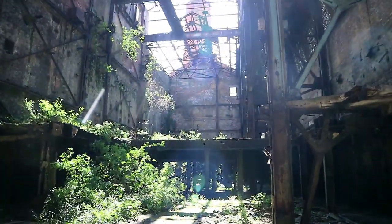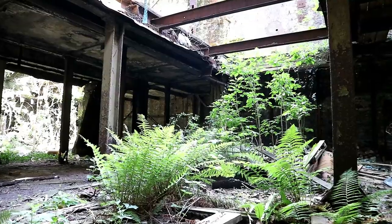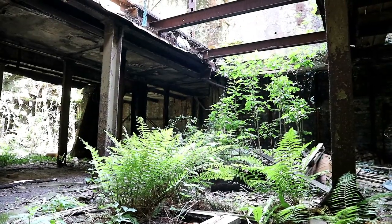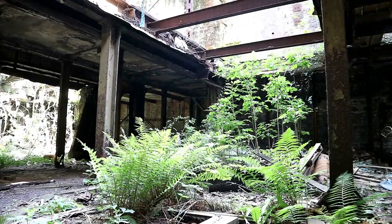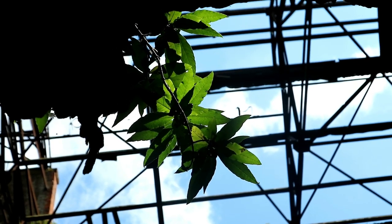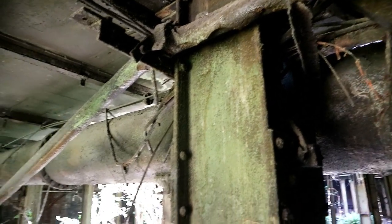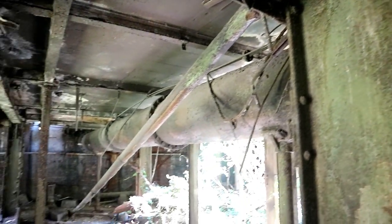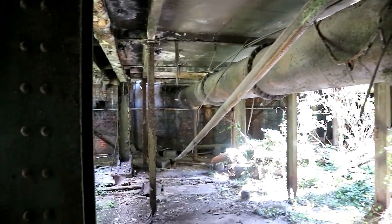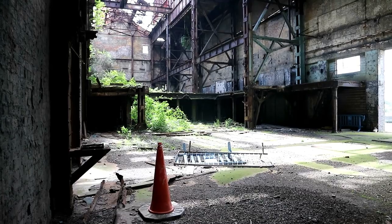Inside, we weren't expecting this. There are three main parts to the structure, and two of them consist of huge stripped rooms where nature has slowly developed over time. Even though it is absent of any machinery, the giant ferns and bushes that have grown make for some beautiful scenes. We assume this was the space for the boilers, which were removed at some point during the power station's 40-plus years of dereliction.